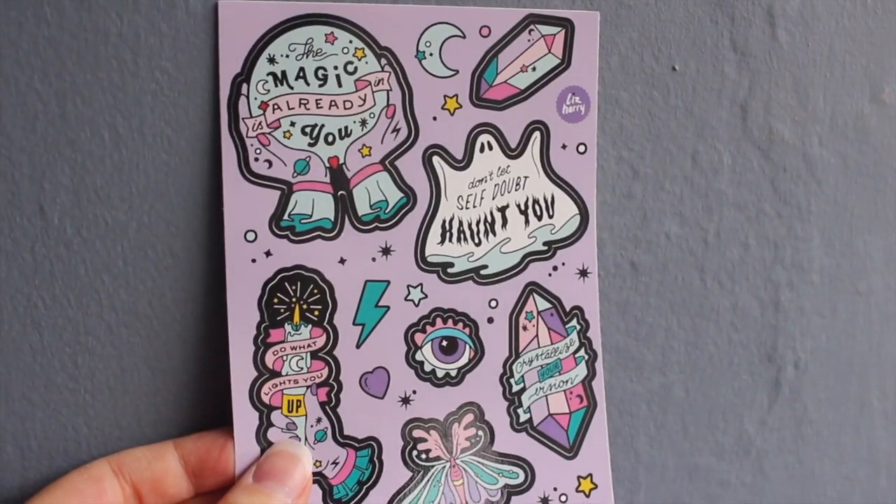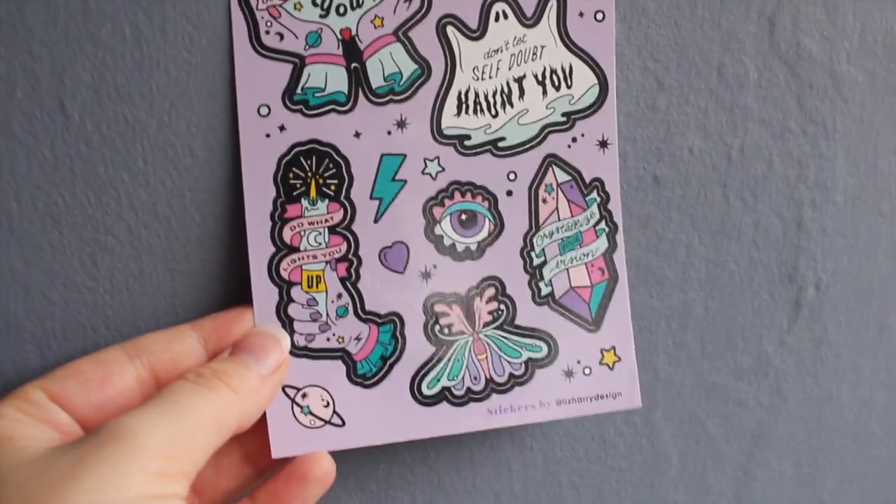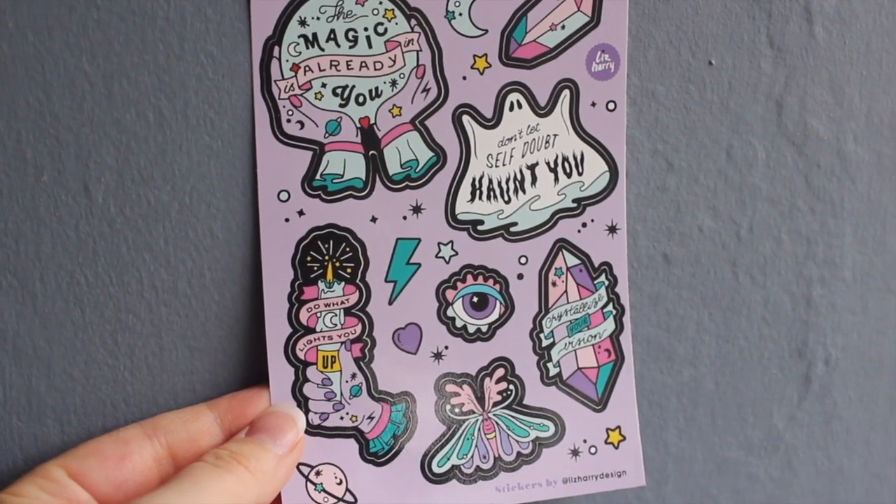The next thing is another Liz Harry piece — it's a sticker sheet and I am so here for this. It's 100% going in my book of shadows. We have a sticker version of the pin in different colors, and then messages like 'Don't let self-doubt haunt you,' 'Crystallize your vision,' and 'Do what lights you up.' Then we have a beautiful moth, an eye, the moon, a crystal, and a planet. It's so cute — I love it!